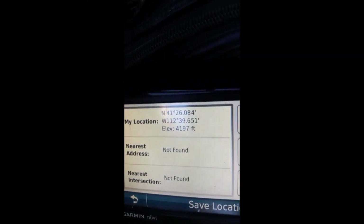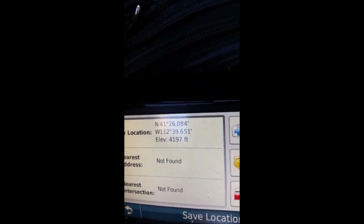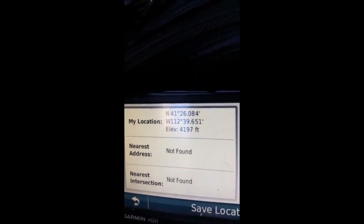These are the GPS coordinates for where I stopped and dug, just right before the Spiral Jetty.